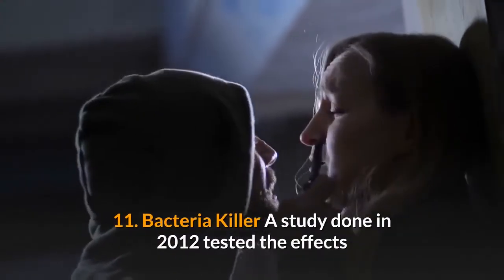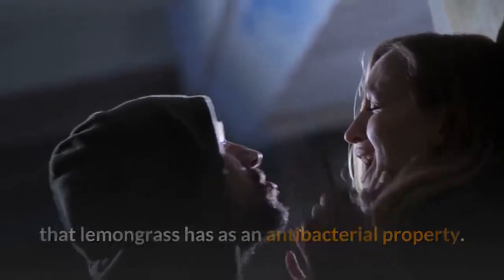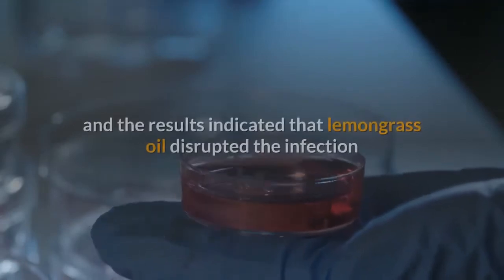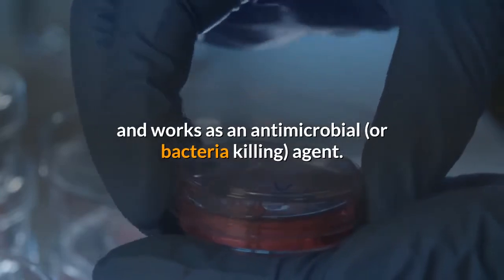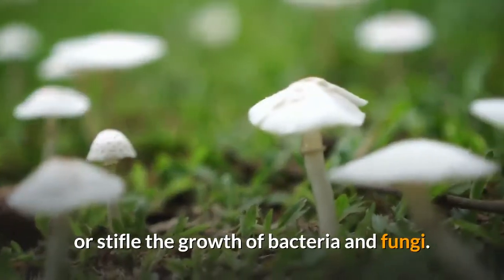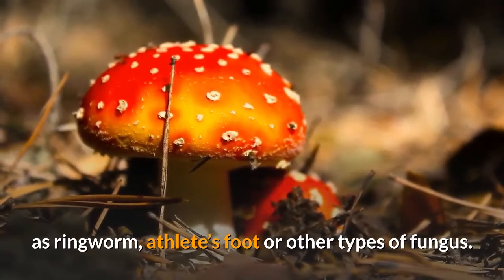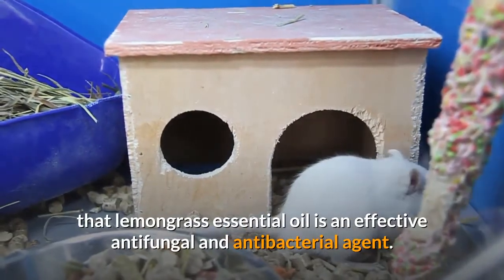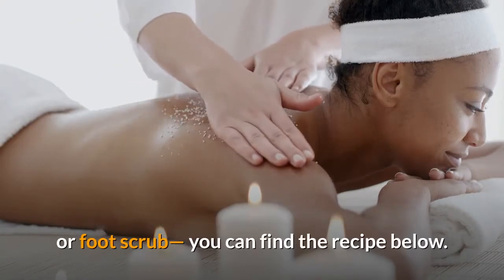Benefit 11: Bacteria killer. A study done in 2012 tested the effects of lemongrass as an antibacterial agent. Lemongrass essential oil was added to a staph infection and the results indicated that it disrupted the infection, working as an antimicrobial agent. The citral and limonene content in lemongrass oil can kill or stifle the growth of bacteria and fungi, helping you avoid infections such as ringworm, athlete's foot or other types of fungus. Studies in rats have proved lemongrass essential oil is an effective antifungal and antibacterial agent.